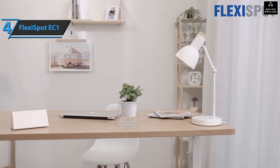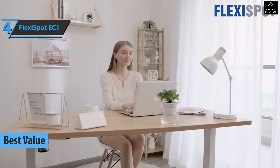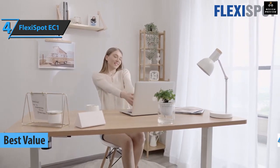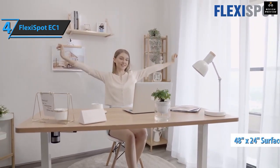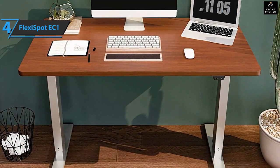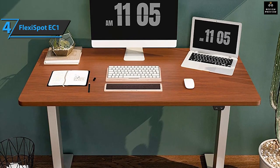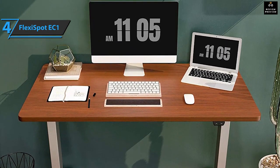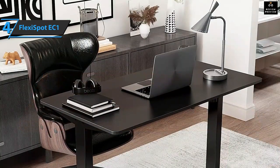For the best value, check out the FlexiSpot EC1 — the best value gaming desk available on the market in 2022. The EC1 has a desktop size of 48 by 24 inches, with the ability to increase the depth by 8 inches for added value. The desk is made of bamboo sourced from sustainable forests and has a steel frame that makes it incredibly strong.